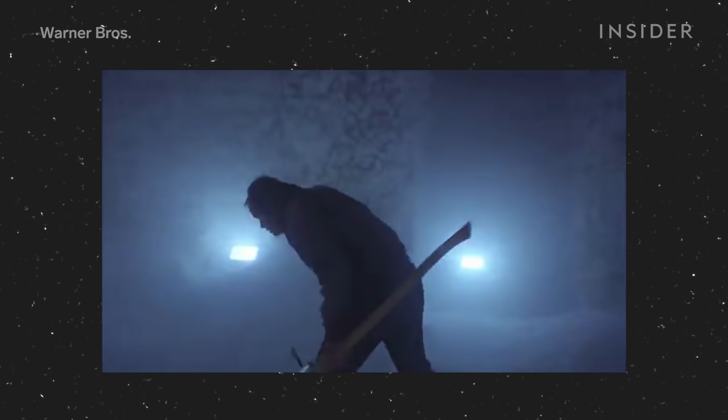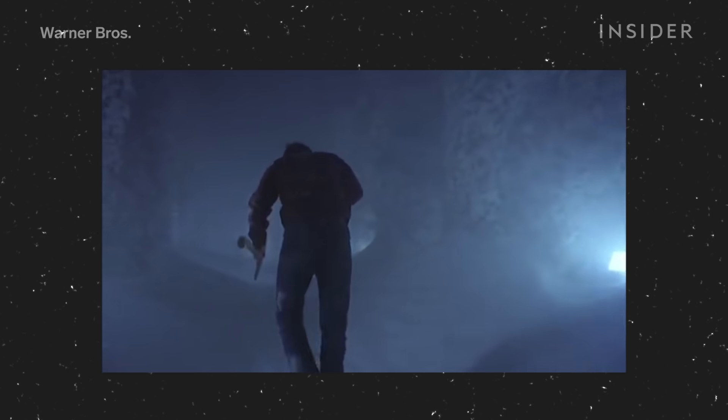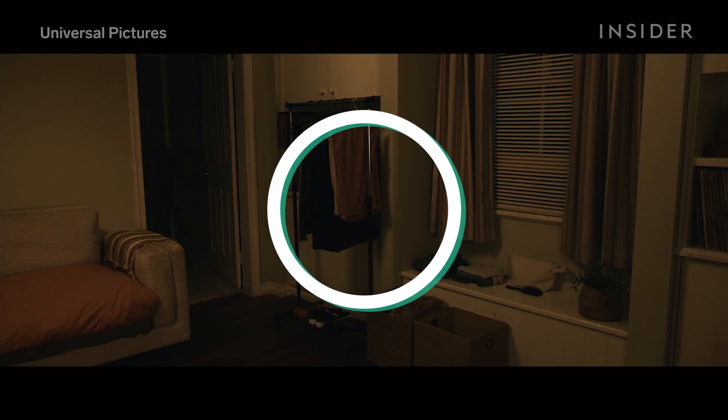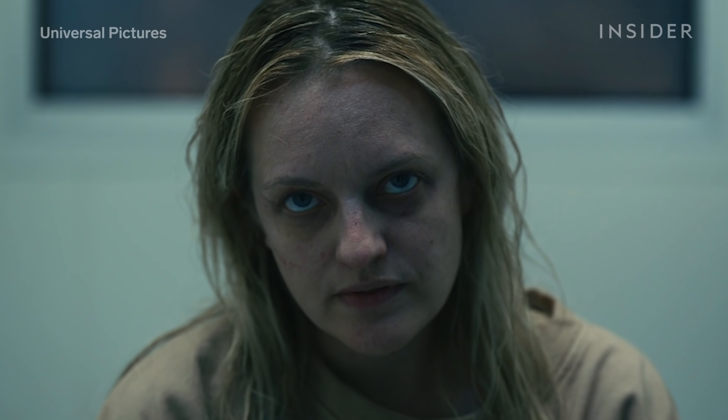We as the audience have come to expect someone or something to be in this space after a pan. But The Invisible Man subverts our expectations and pans to nothingness — just an empty space. When the camera stops, Adrian should be there, but he isn't. This creates a sense of uneasiness for the viewer, putting us in the mind of Cecilia, where we also feel haunted by an invisible threat.